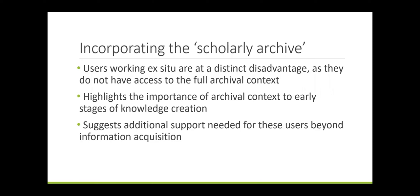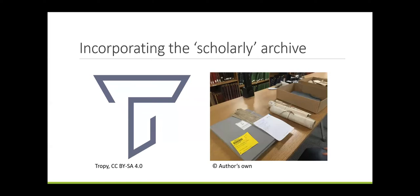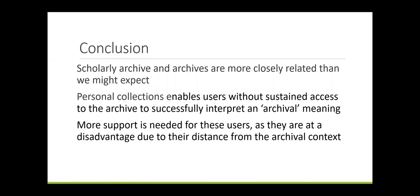What might be the implications of this for archives? Users working ex-situ are at a distinct disadvantage as they do not have access to the full archival context. It also highlights the importance of archival context in the early stages of knowledge creation, as it's needed to support an archival meaning before users are confident applying this in their own work. This suggests that additional support is needed for these users beyond information acquisition. Additional tools or support would need to reflect users' existing practices, as studies have shown they're unlikely to adopt tools unless they reflect existing workflows. For example, tools such as Tropy allow for arrangement and annotation of documents, supporting early contextualisation in the archival arrangement, but also rearranging at a later stage. Users seem to be building personal collections to facilitate sustained access to the archive to successfully interpret an archival meaning.